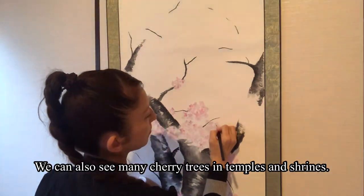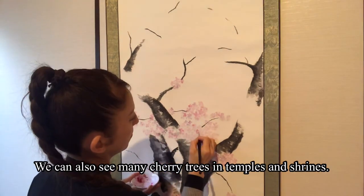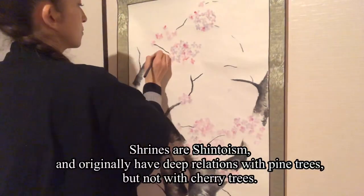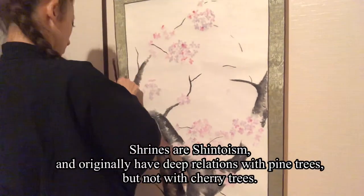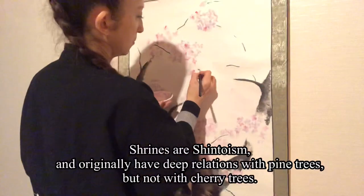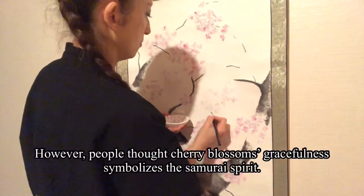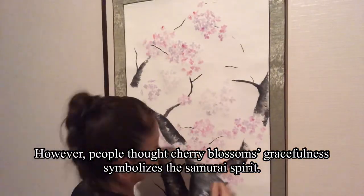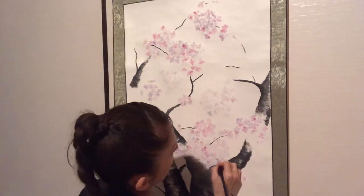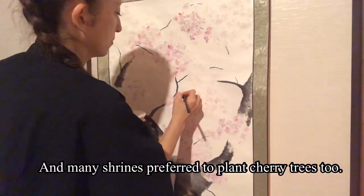We can also see many cherry trees in temples and shrines. Shrines are Shintoism and originally have deep relations with pine trees, but not with cherry trees. However, people thought cherry blossoms' gracefulness symbolizes the samurai spirit, and many shrines preferred to plant cherry trees too.